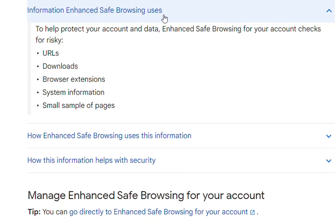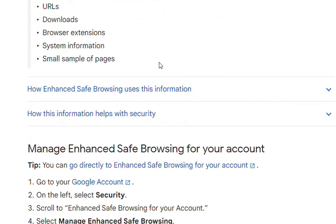What kind of information does enhanced safe browsing use? To help protect your account and data, enhanced safe browsing checks for risky URLs, downloads, browser extensions, system information, and small samples of pages.